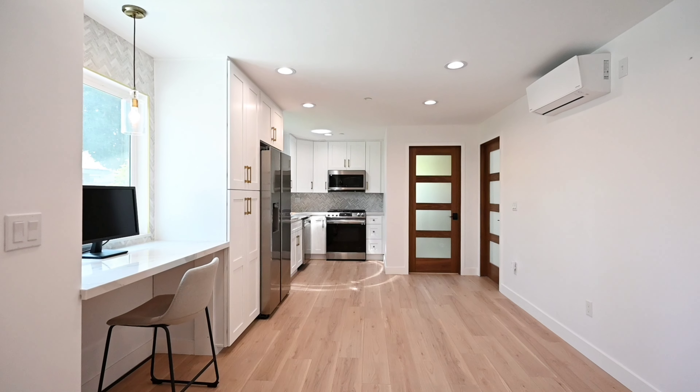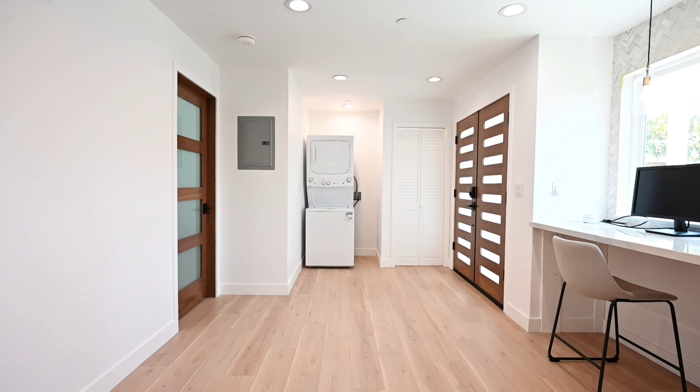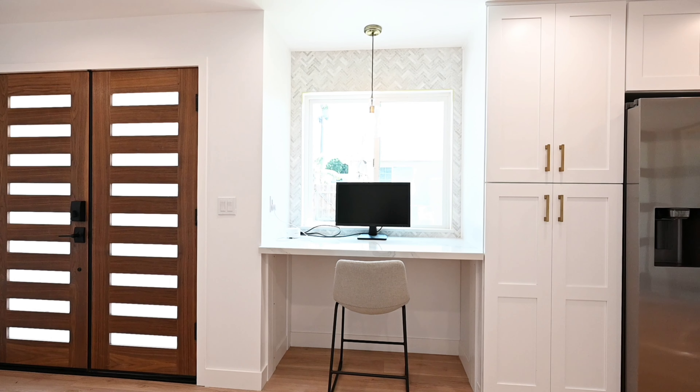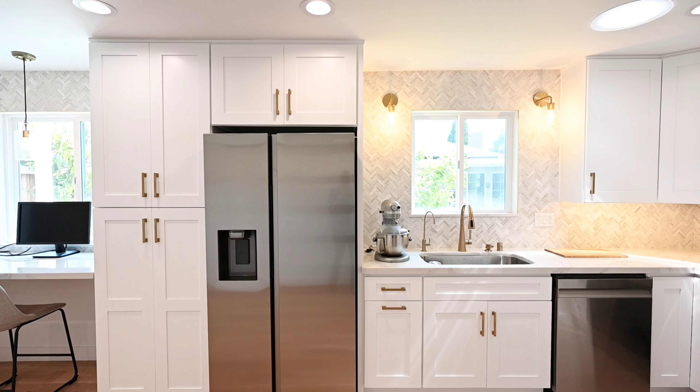In this unit we've been able to do washer and dryer, a small closet, studying area, a full kitchen with a backsplash and under cabinet light.